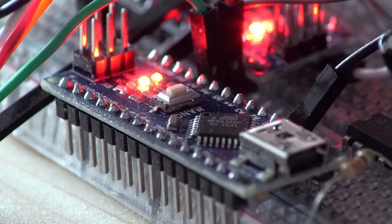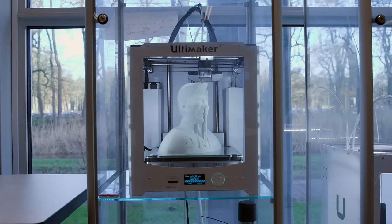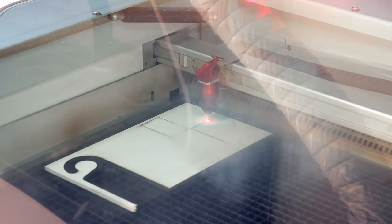We love to tinker with LED lights, make 3D prints, and there's nothing better than the smell of freshly laser-cut plywood.